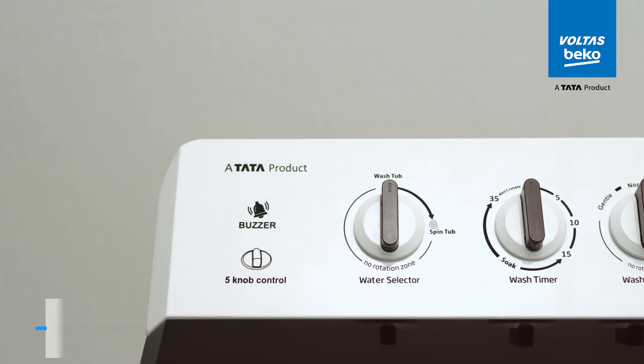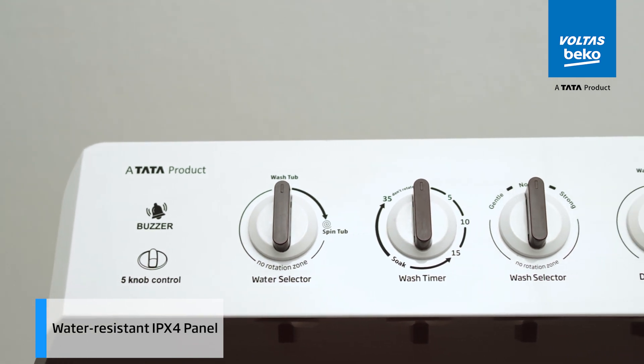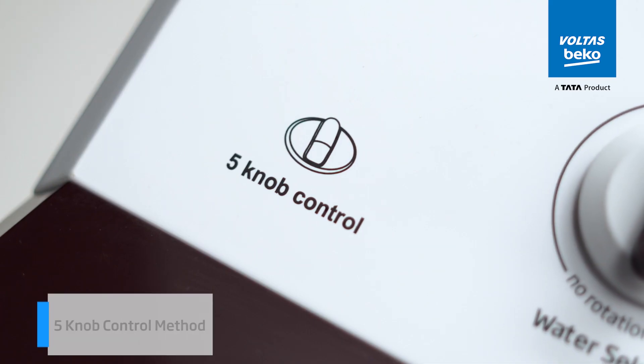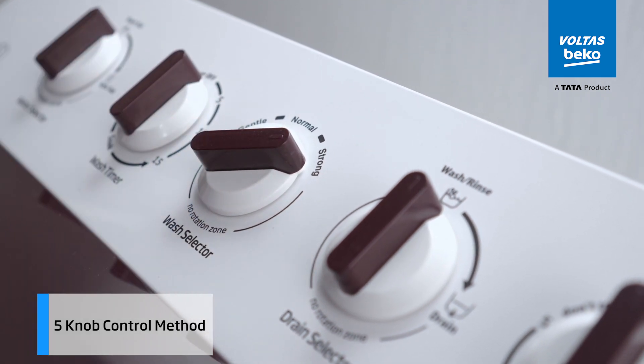Ever worried about water damage to your machine's controls? The water-resistant IPX4 panel keeps everything safe and dry. Navigate your washing settings with the super convenient 5-knob control method. Each twist is a step towards the perfect wash.